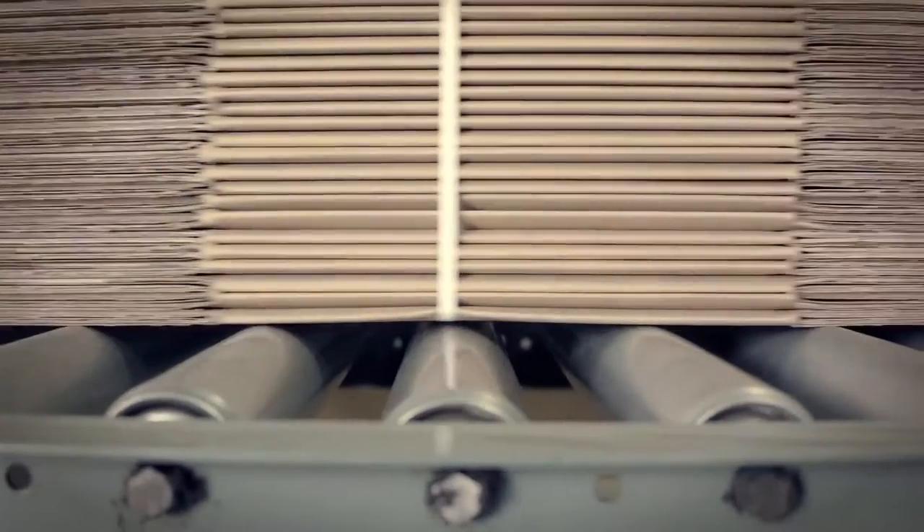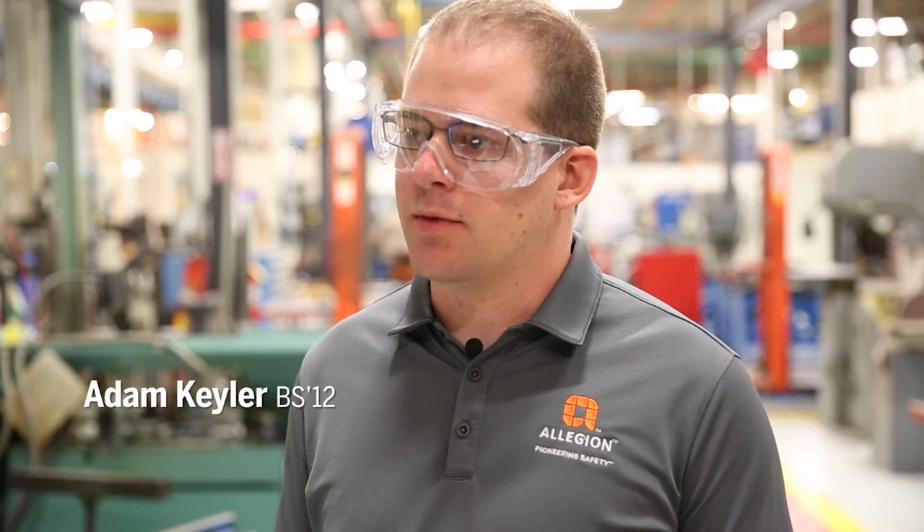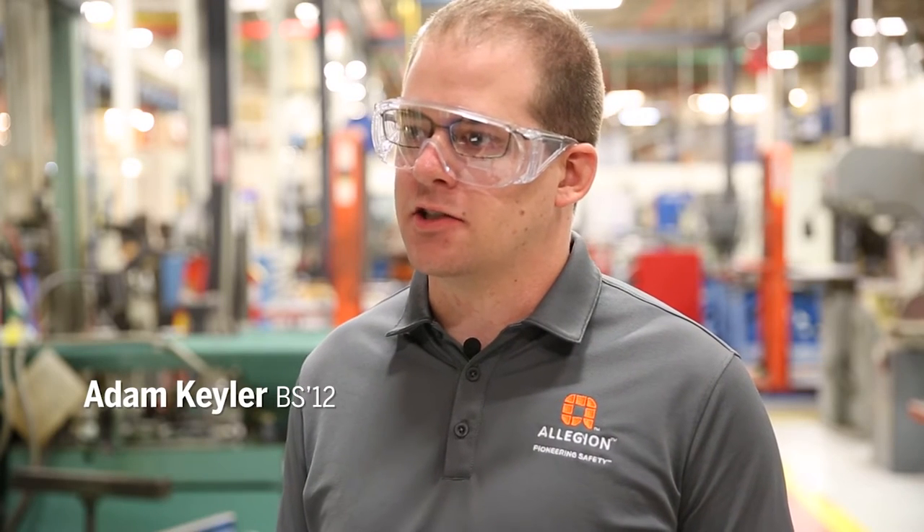I think students should really consider being a supply chain management major because they can go into almost any industry and any job role. You're not limited to going into one specific industry. My name is Adam Kyler. I'm a commodity specialist for electronics at Allegiant.